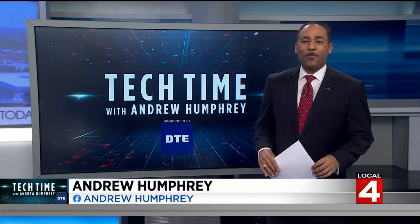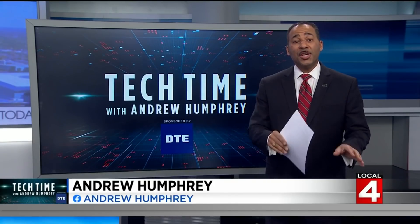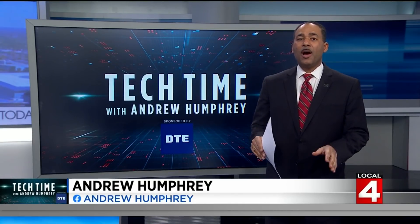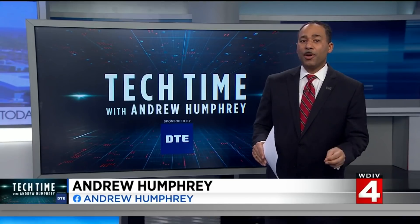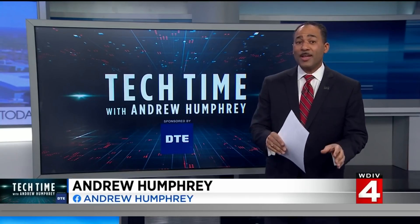In Tech Time with me, Andrew Humphrey. We're talking about technology and new home construction. A Virginia woman officially takes ownership of her new home in Williamsburg. It is the first ever completed 3D printed house in the U.S.